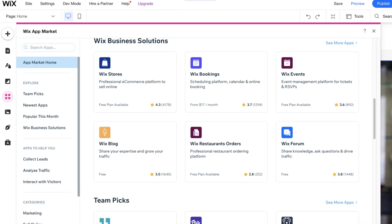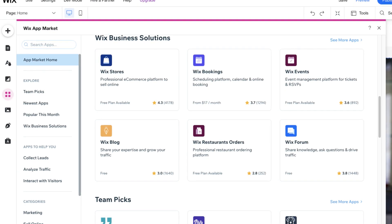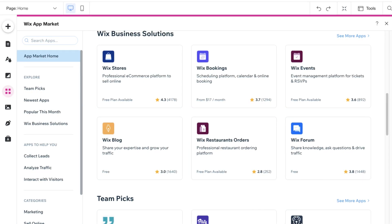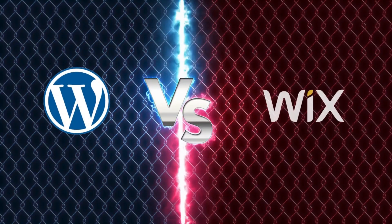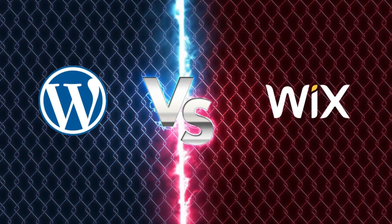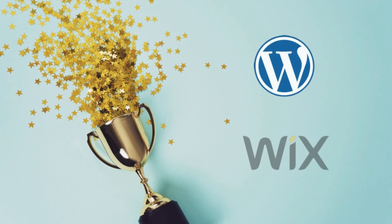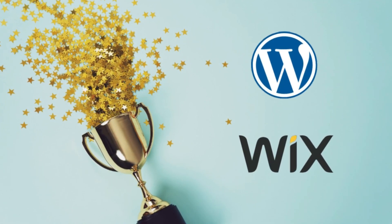On the other hand, Wix allows you to integrate apps onto your Wix site to add additional features. And unlike WordPress.com, many of the apps are free. However, if you do want access to more premium apps and features, you will need to upgrade to a paid plan. Due to the ability to integrate additional features for free, Wix does stand out. However, WordPress offers a lot more features in the form of plugins with their affordable business plan. So in our opinion, both Wix and WordPress.com come out equal on this point.